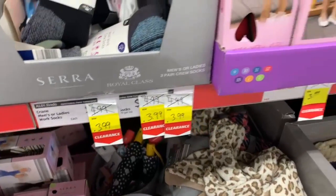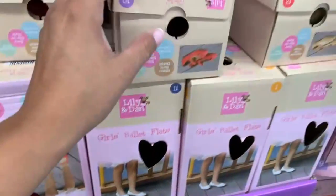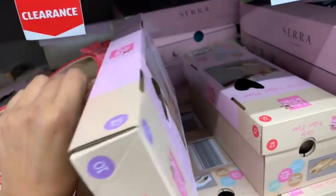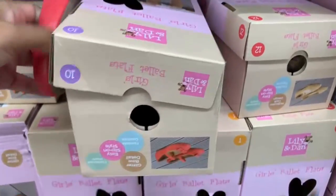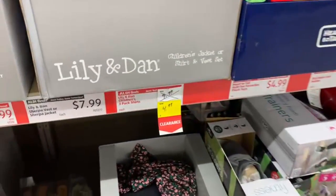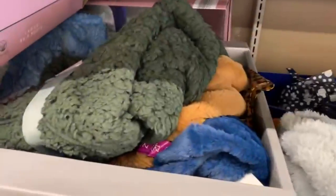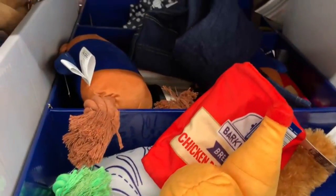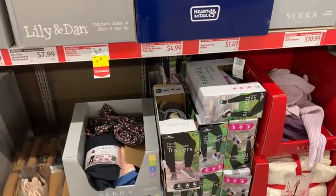These ballet flats are $3.99 — they are just so cute. I love the color and the little bow they have on the front, super adorable. They also have children's three-pack shirts for $4.99, along with some quilts and wraps on clearance. I'll let you guys know of that sale in case you do happen to find it in your local Aldi.